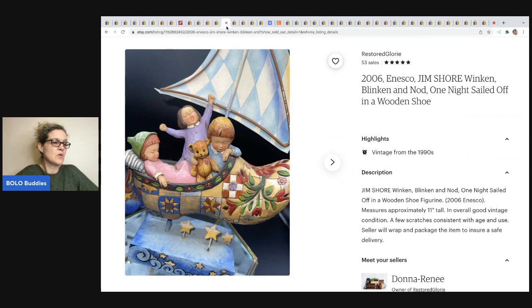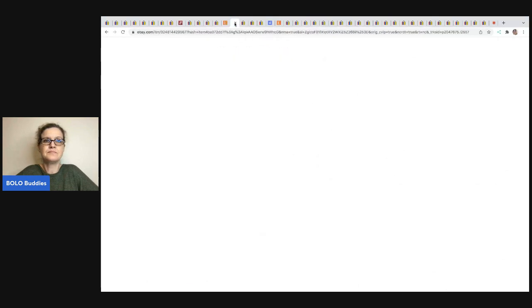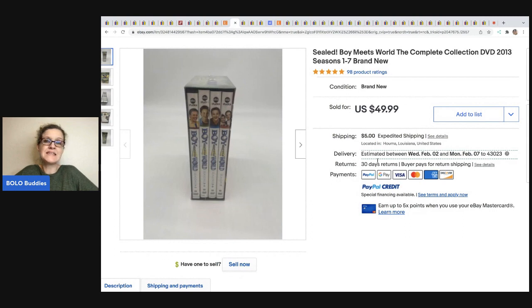The next item was sold by Restored Glory Donna on Etsy. It's a Jim Shore Blinkin' and Nod 'One Night Sailed Off in a Wooden Shoe' by Enesco from 2006. Jim Shore sells really good and in my experience sells quick. She sold this in one day for $29, got it at a thrift store for $4.99. Next, from Money Making Mama — a Boy Meets World complete collection DVD series seasons one through seven, brand new. She picked it up at Goodwill for $2 and it sold for $49.99.